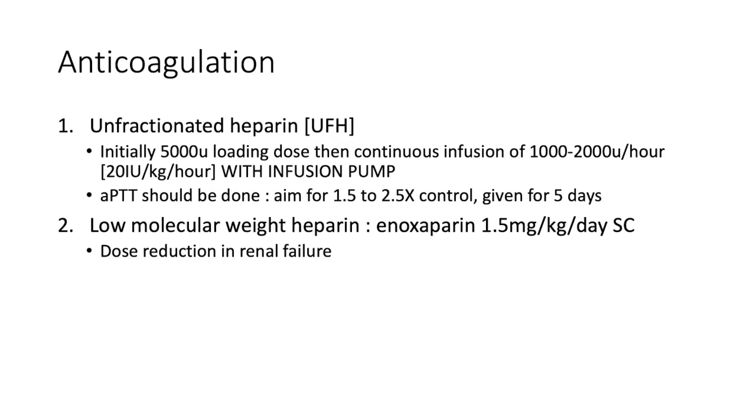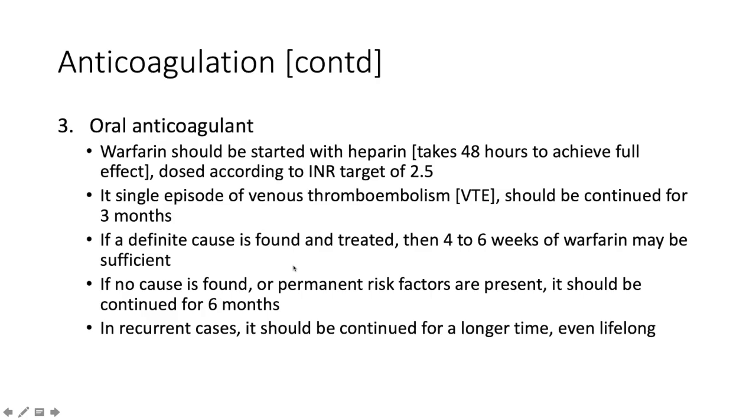How do we anticoagulate? Unfractionated heparin (UFH): initially a 5,000-unit loading dose is given, then a continuous infusion of 1,000–2,000 units per hour with an infusion pump. Monitoring is with the APTT — activated partial thromboplastin time — aiming for 1.5 to 2.5 times the control, given for five days. The more popular alternative is low molecular weight heparin — enoxaparin — given at 1.5 mg/kg/day subcutaneously, with dose reduction required in renal failure.